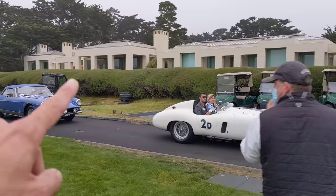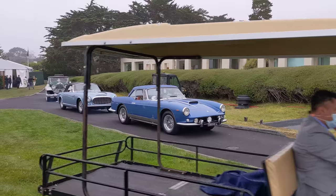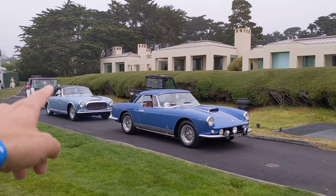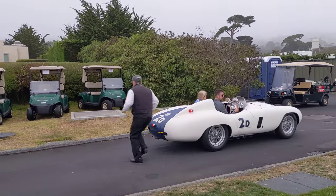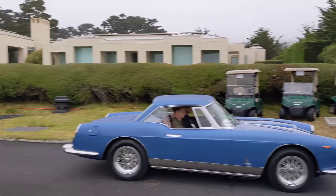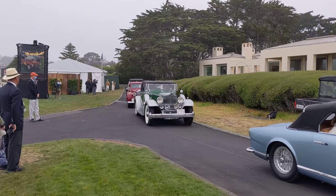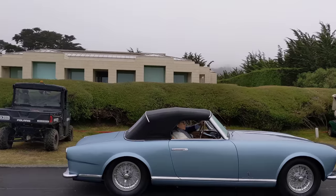Look at the real estate here. Custom-bodied Pininfarina Ferrari — this is the first Pininfarina-bodied Ferrari. This Monza's really loud. Great looking thing. Just keep going down the line. This is the first Pininfarina-bodied Ferrari.